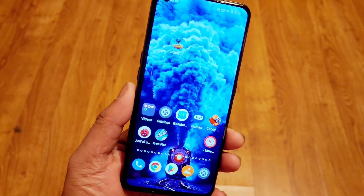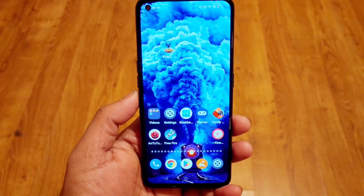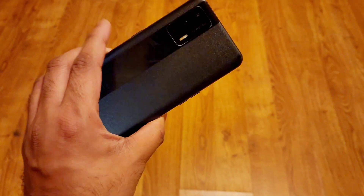Hi friends, welcome back to my channel SciTaker. In this video I am going to talk about the latest software update size and features in the Realme X and Max device.